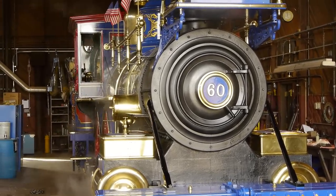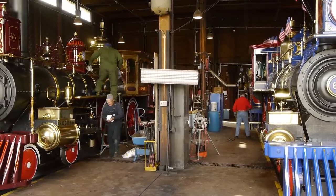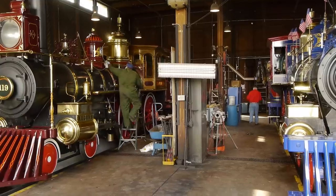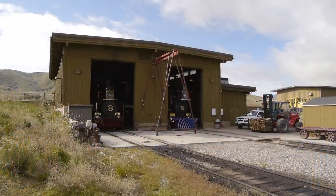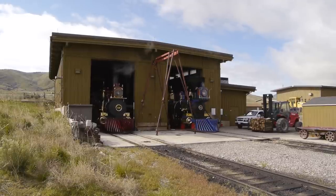They sort of did it, but people said, well, let's build actual replicas. So in 1975 they contracted with Chad O'Connor and his O'Connor Engineering company to build these two engines. The engines turned out to be quite spectacular and are accurate, as they say, to within about a quarter of an inch of the originals.